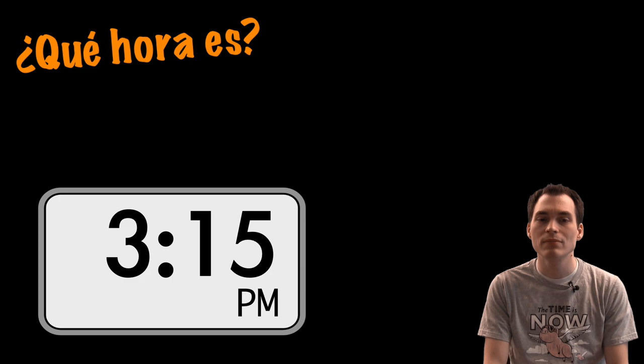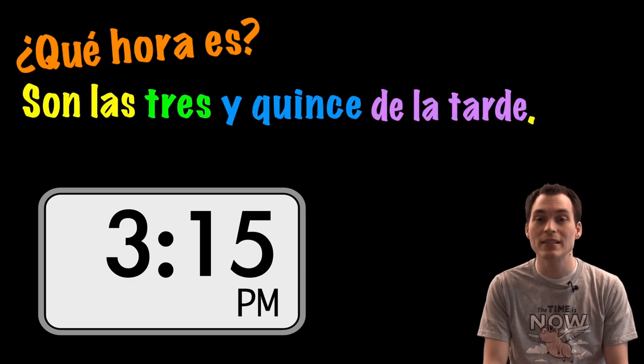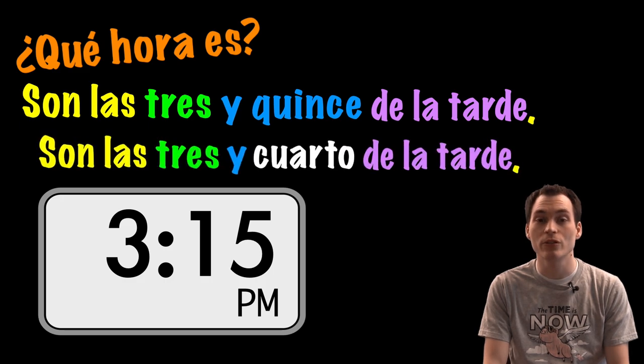¿Qué hora es? Son las tres y quince de la tarde. O son las tres y cuarto de la tarde.